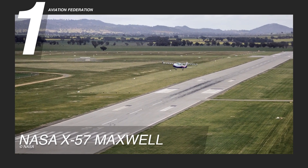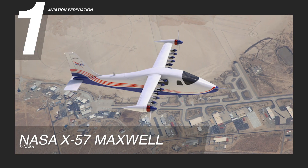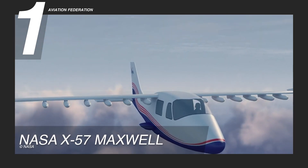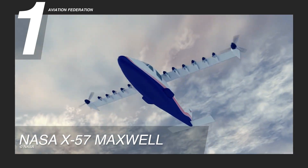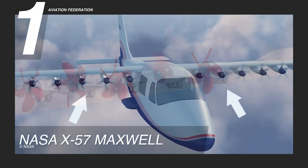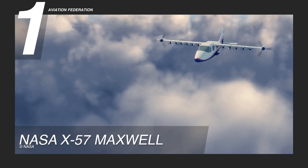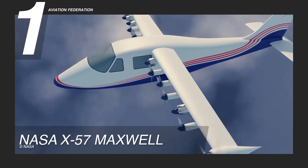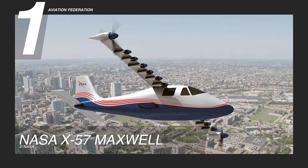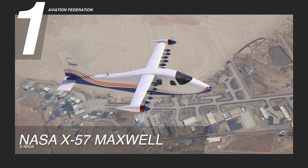The NASA X-57 Maxwell boasts a wingspan of 32.8 feet (10 meters) and a wing area of 67 square feet (6.22 square meters). Weighing in at 3,000 pounds (1,361 kilograms), it is lightweight yet powerful, driven by two custom electric motors producing 97 horsepower each. It achieves a cruise speed of 149 knots (172 mph) and has a range of 87 nautical miles (160 kilometers), with a maximum operational altitude of 14,000 feet (4,267 meters). The NASA X-57 Maxwell is priced at $87,000,000 USD.